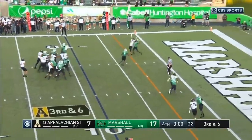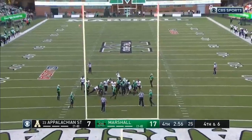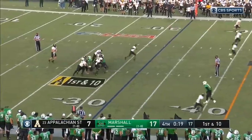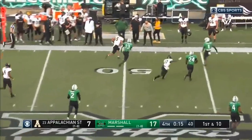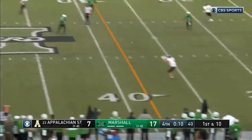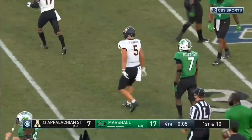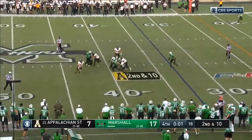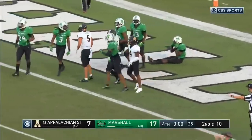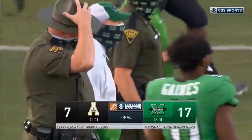Thomas — incomplete. Hennigan again. Hennigan makes the catch, racing to get out of bounds at the 47 — first down again. Henry Pearson back there, starting tight end, should open things up as well. Same play, different side — Hennigan this time can't get out of bounds. That will stop the clock. End zone shot — incomplete. And Marshall with a finishing touch on a takedown of a top 25 team. 17-7 the final.